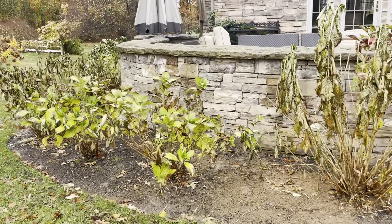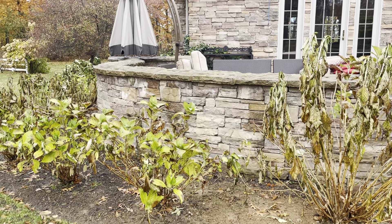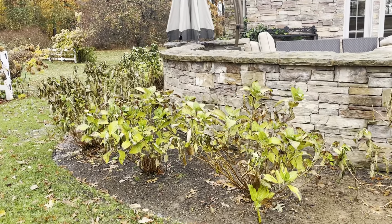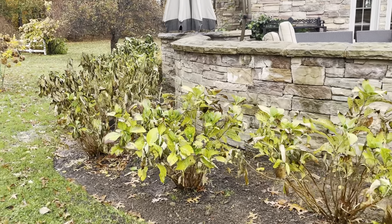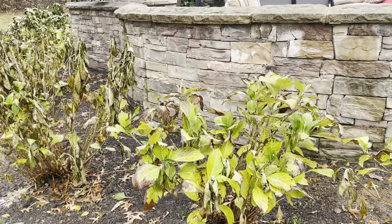I made sure I watered them in — it's really important to keep transplanted or fall-planted plants nice and moist. You don't want to soak them, but you want to make sure they're moist and happy. We just had a few really good rainstorms, so even though these guys look really crummy, I think they're going to be just fine.